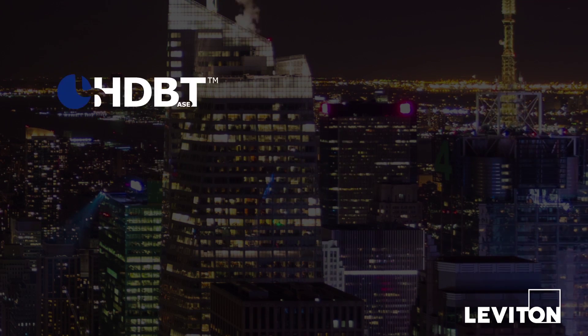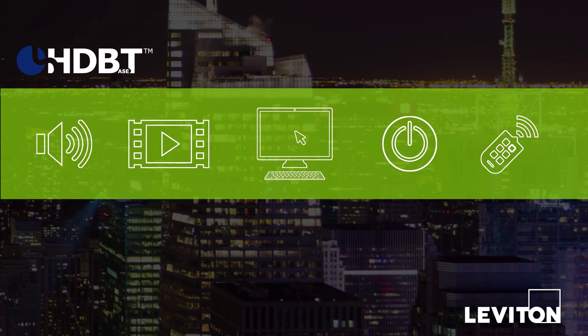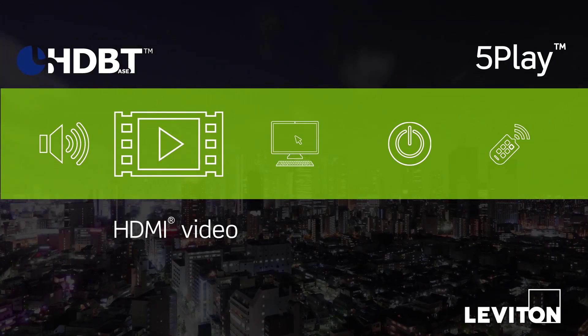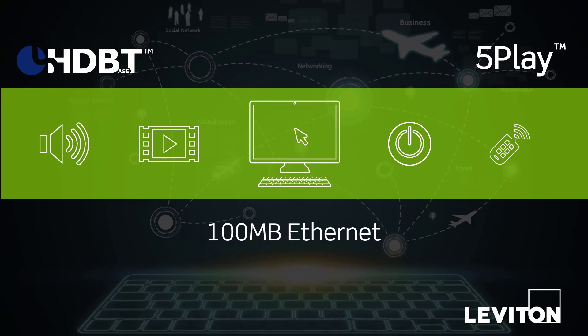HDBaseT offers another path. Leviton is a member of the HDBaseT Alliance with AV systems that integrate 5-play technology to transmit high-definition audio, video up to 4K, and 100BaseT Ethernet.